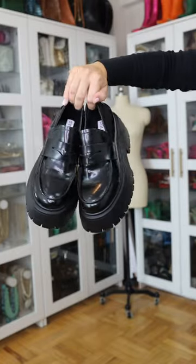Last but not least: the super chunky loafer. This style is all over social media right now — it's giving preppy meets Parisian cool girl. I've paired them with socks, a mini dress, and an oversized blazer.